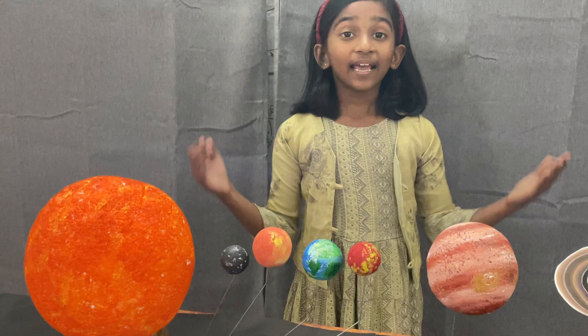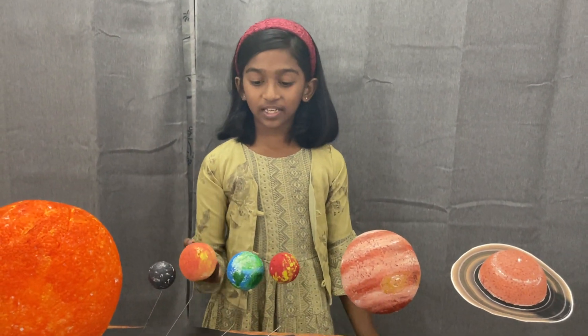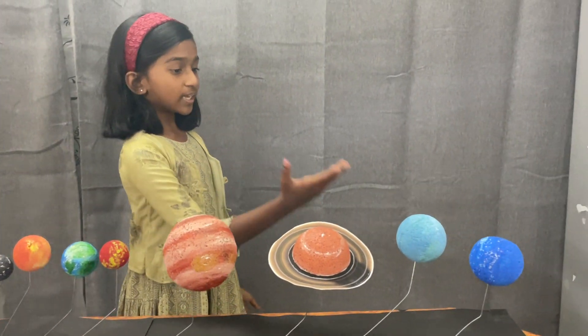There are totally eight planets in our solar system. The first planet is Mercury, Venus, Earth, Mars, Jupiter, Saturn, Uranus and Neptune.